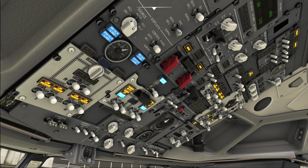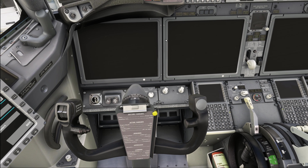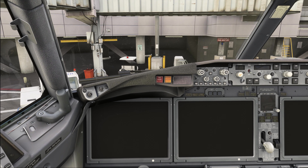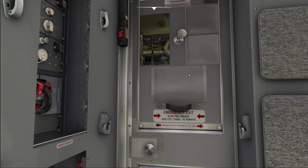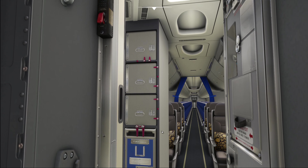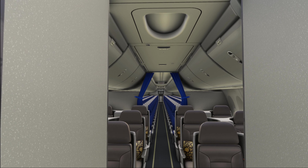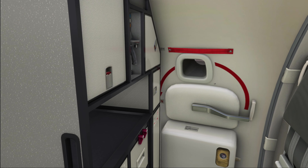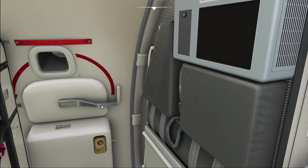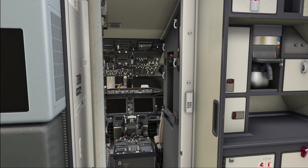Next up, the emergency exit lights go into the off position, the packs are turned off, and the trim air is also turned off. Now with all of that done and once the APU is shut down and secured, we can go ahead and turn off the ground power unit and then also turn off the battery.